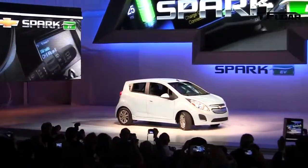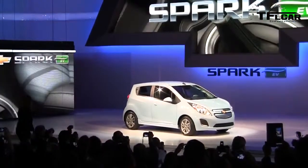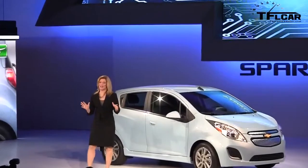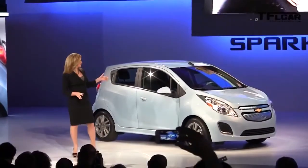Ladies and gentlemen, please welcome Pam Fletcher. Good afternoon. I'm thrilled to be here today to introduce Chevrolet's first all-electric car, the Spark EV.